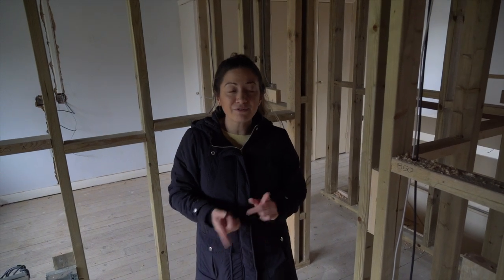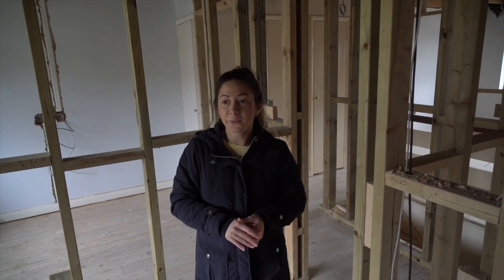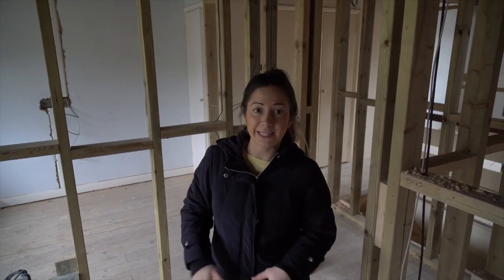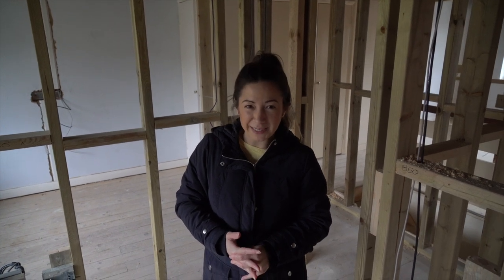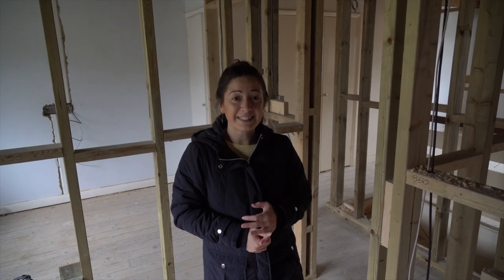We're probably waiting for the windows to come in downstairs so we can secure all of that. The kitchen arrived early because we got a really good deal from Howden's — they have their annual sale in October. We weren't quite ready for the kitchen but we needed to get it here to take advantage of that deal, so the builders cleared space for it — that's why it's here early. This week we've got sanitary ware coming. We'll take you over to the other side as well in a different vlog. From number three, that's it for this week — take care, bye.